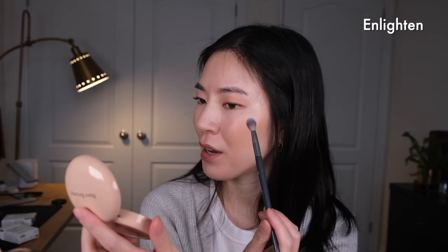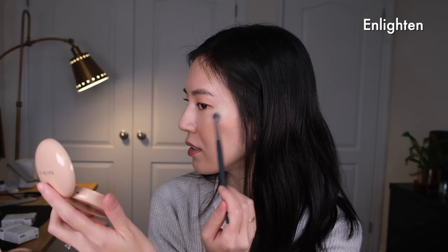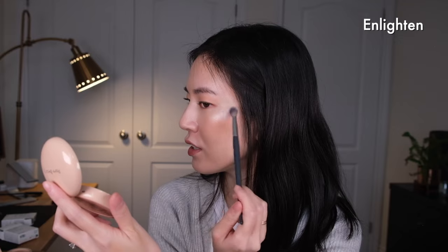The way the powder is packed and the way it picks up reminds me a lot of the Hourglass powders, which is a good sign because those powders are super expensive. One of my favorite things about Rare Beauty is that their products are not super pricey compared to other Sephora brands. This one retails for $33 Canadian, but I will say compared to the Hourglass powders, this one is a bit softer. I'll just apply this on the tops of my cheeks.